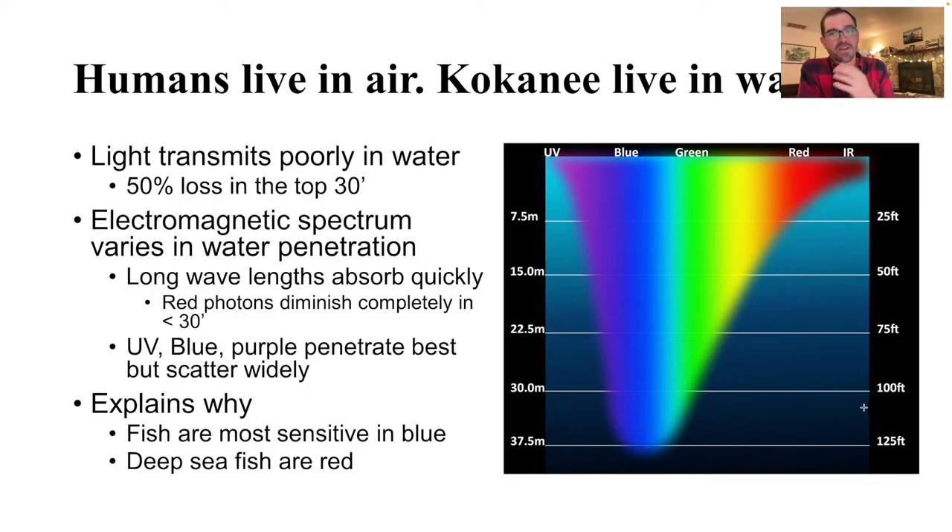The major problem with talking about color and kokanee and human vision up to this point is that humans live in air and kokanee live in water — these are very different environments in terms of the electromagnetic spectrum. Light does not transmit well in water. You lose about 50% of light in the top 30 feet of the water column due to absorption, reflectance, and scattering of light. Water eats light.